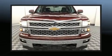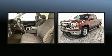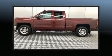Treat yourself to a test drive in the 2015 Chevrolet Silverado 1500. With fewer than 25,000 miles on the odometer, you can be confident that this pre-owned vehicle will provide you reliable transportation.